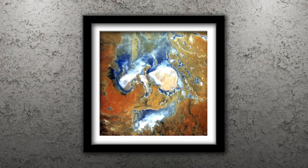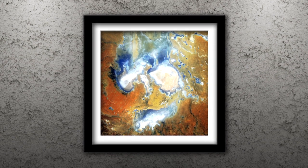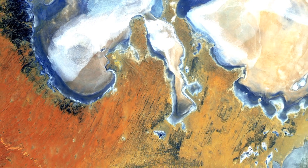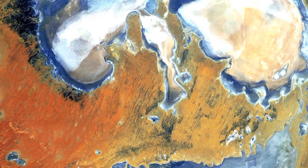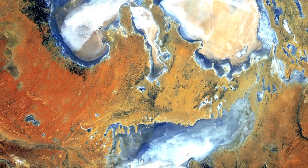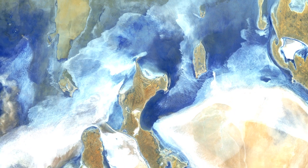Number 5: Lake Eyre. Patches of shallow water in Australia's Lake Eyre resemble a skull. This ephemeral feature occurs in a flat, often parched landscape. Lake Eyre is Australia's largest lake when it's full. However, in the last 150 years, Lake Eyre has only been full three times.